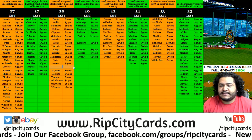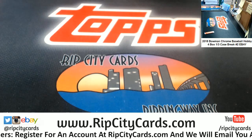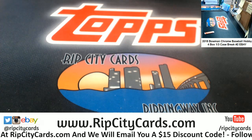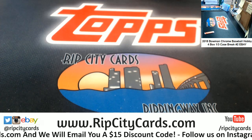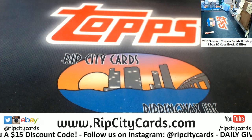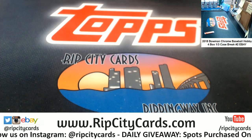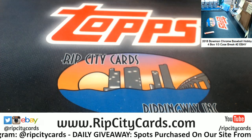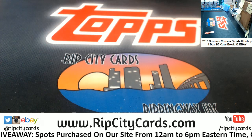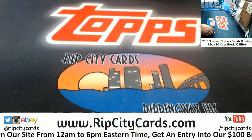What's up? Time to do 2018 Bowman Chrome baseball hobby, four-box break number two for eBay. Let's do this.